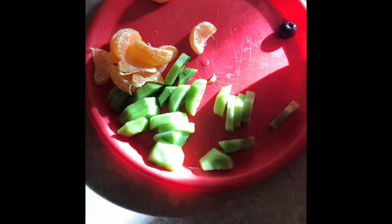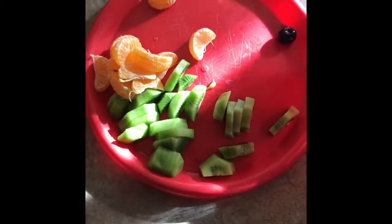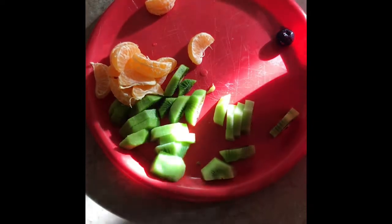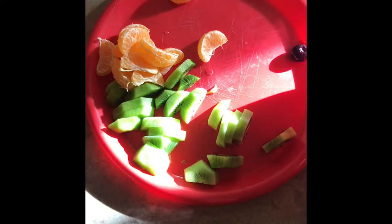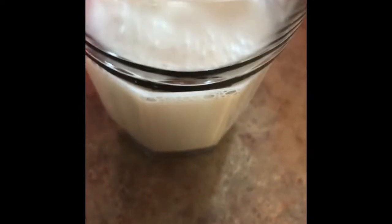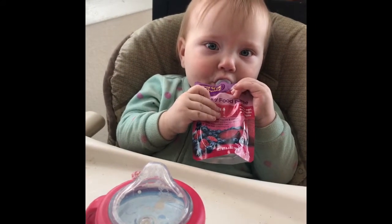I started filming breakfast a little too late — there used to be apples on this plate but they're already gone. They had clementines, apples, and kiwi fruit for breakfast, along with a glass of almond coconut milk and some Bare Naked granola this morning.